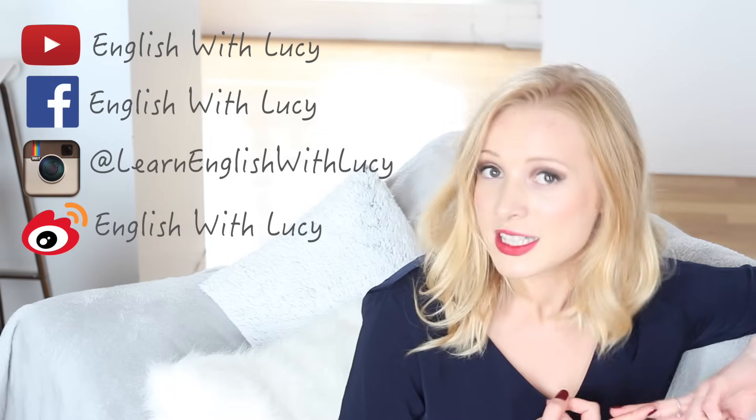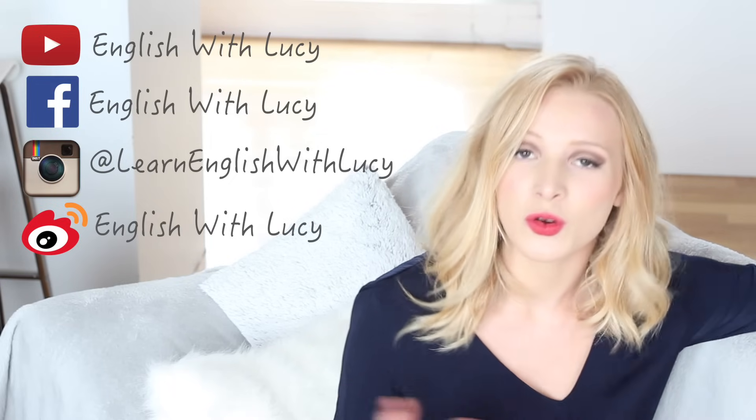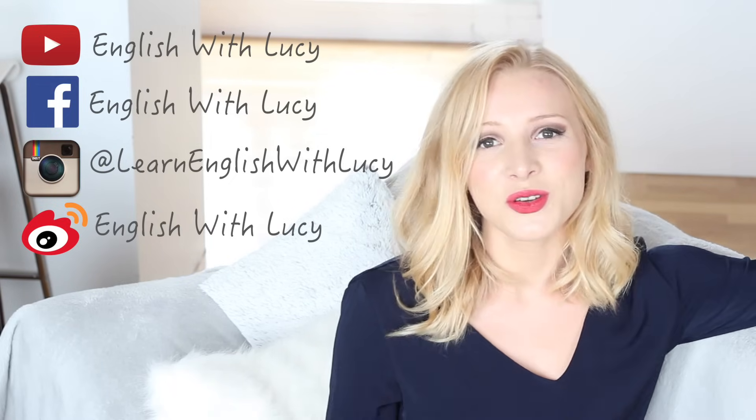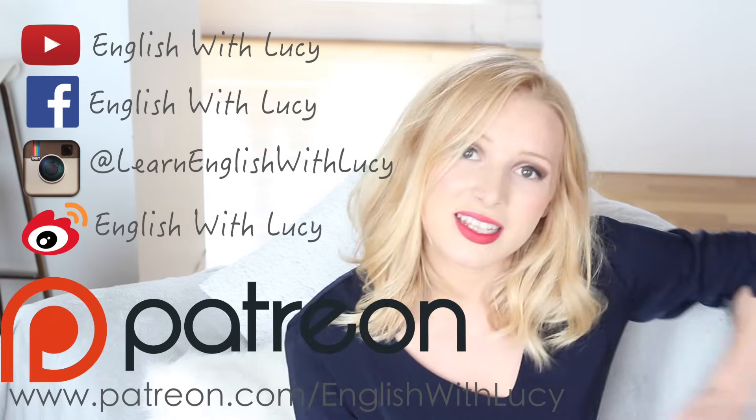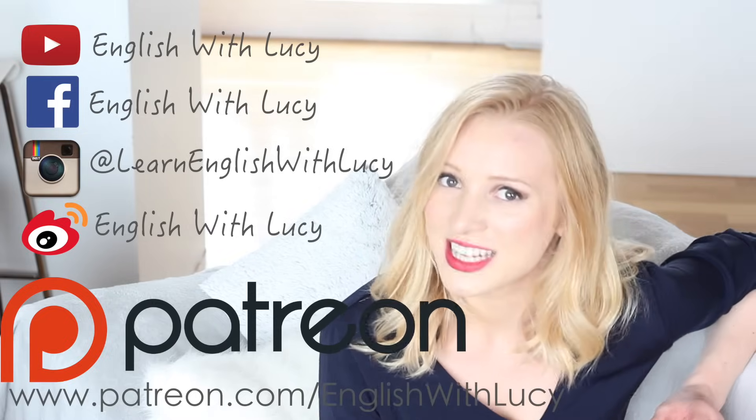Before we get started, make sure you connect with me on all of my social media — I've got my Facebook, my Instagram, my Weibo, and of course my YouTube channel. You can also sponsor me on Patreon and earn some really nice rewards like Skype lessons and handwritten letters.